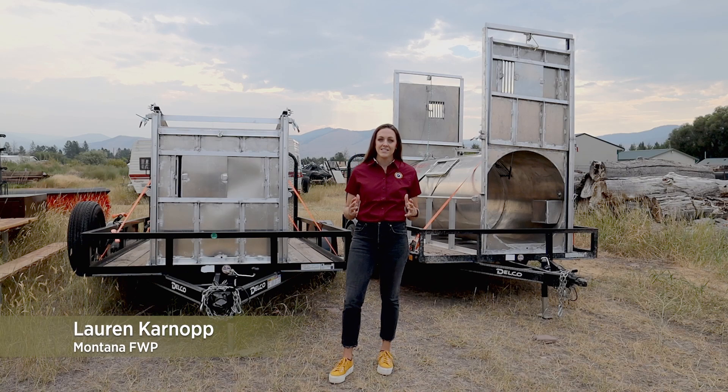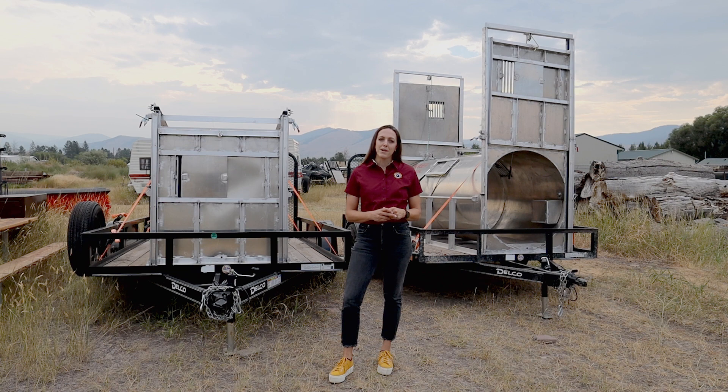What do black bears eat? Why do they behave the way they do? For black bear biologist Colby Anton, he takes being bear aware to a whole other level. Join me in this week's field trips.